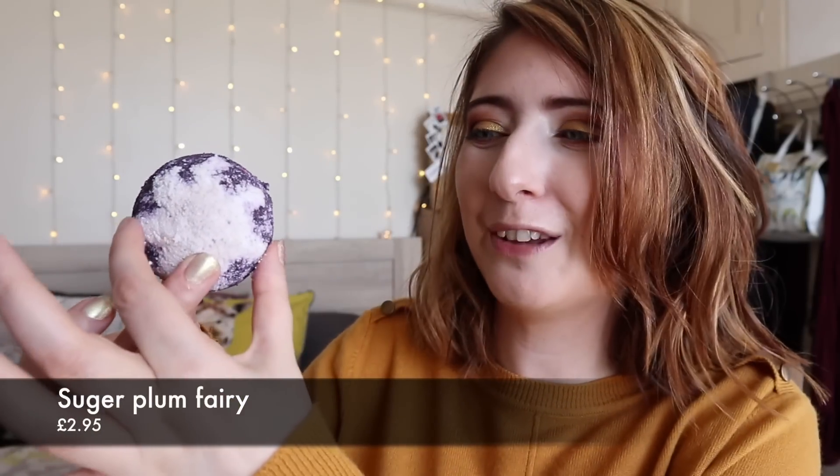Next we have the Sugar Plum Fairy Scrub. It's so cute — it reminds me of the bubble bar they brought out last year, but obviously it's a scrub. It's very, very powdery and not tightly packed at all, so this definitely needs to sit for a few days just so it can dry out a little bit. It feels like it's literally just been made. It just smells like plum and I can smell orange as well.